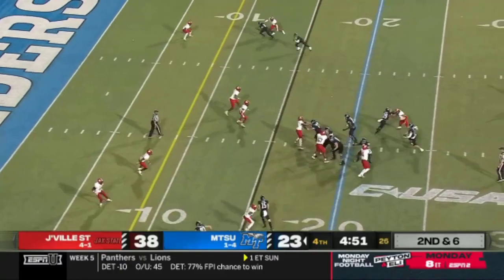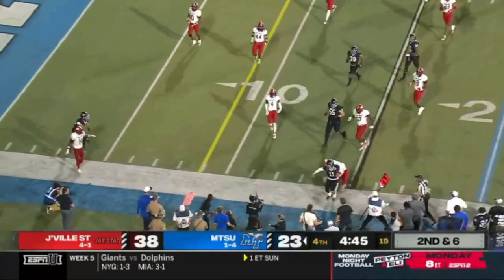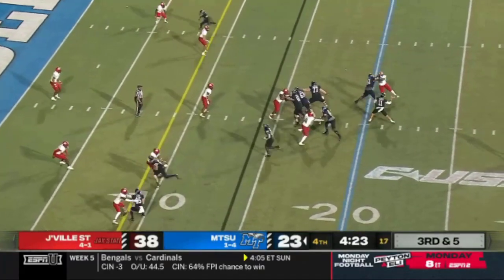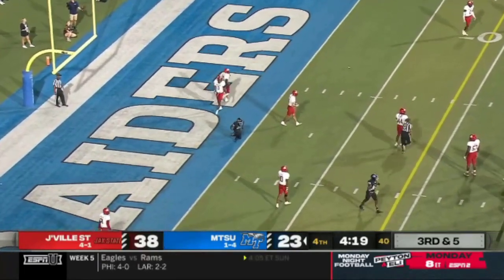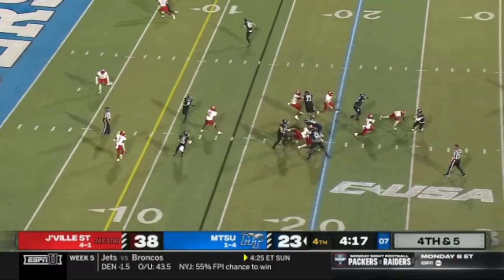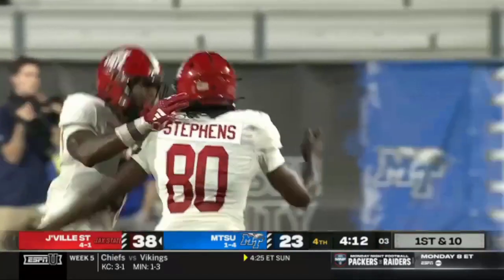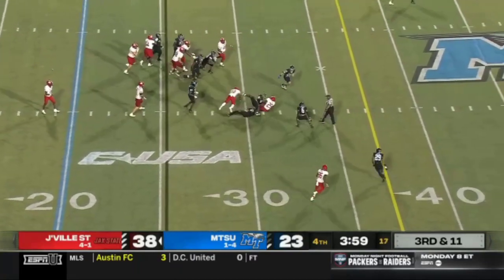Low snap — Vadiato in trouble with pressure coming, spins out of a sack, then decides to run out of bounds. Drilled. Four-down territory for sure for Middle Tennessee. Vadiato throws — incomplete. Jacksonville State delivers with pressure again. It is very well going to be 5-1. Big hole opens up — short of the first down though.